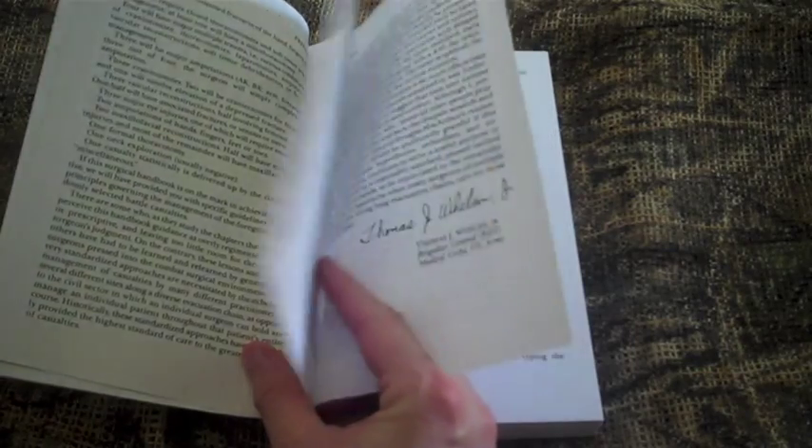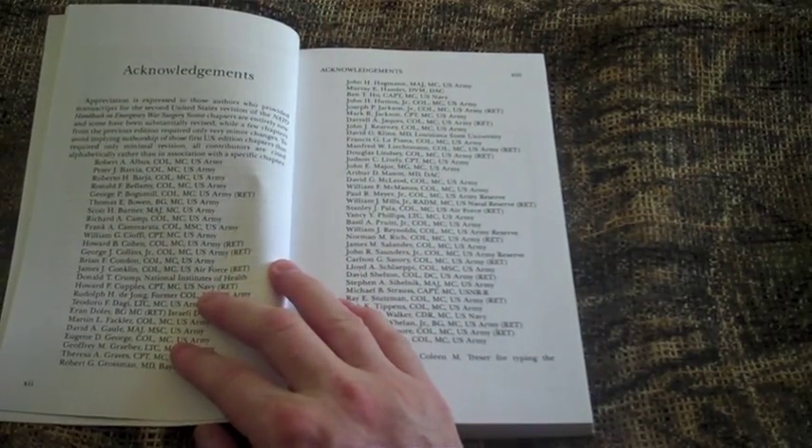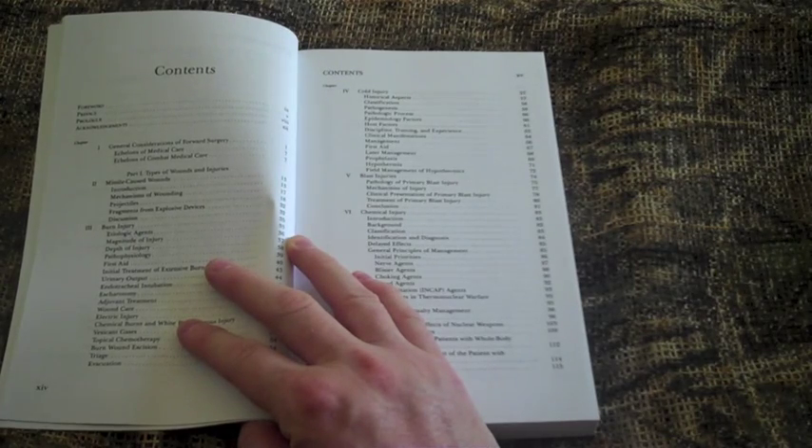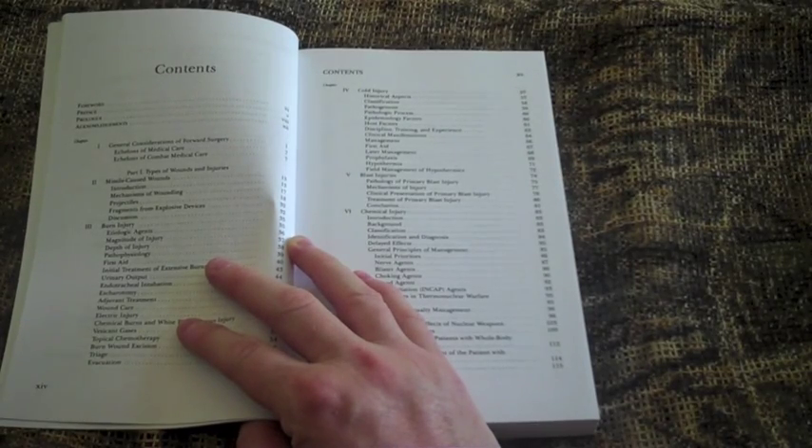The book includes a preface, a prologue, and an acknowledgments page. The contents section covers 33 chapters and associated appendices spanning 446 pages. Chapters include topics such as missile-caused wounds, injuries associated with burns, cold temperature, blasts, chemicals, thermonuclear warfare, responses of the body to wounding, infections, sorting of casualties, aeromedical evacuation, and wounds of the hand, eye, ear, neck, chest, spinal column, and cord.